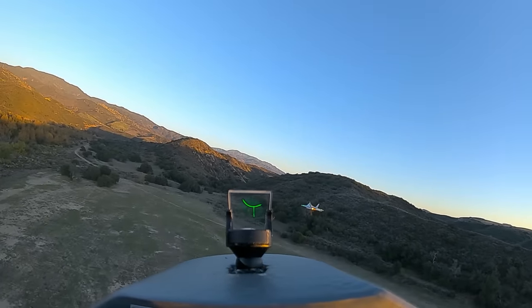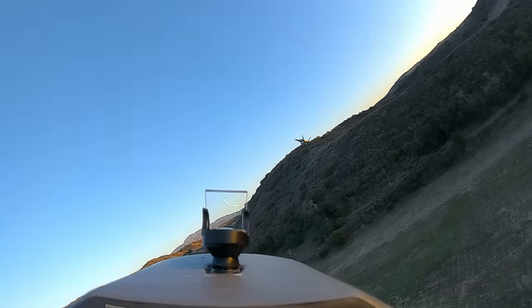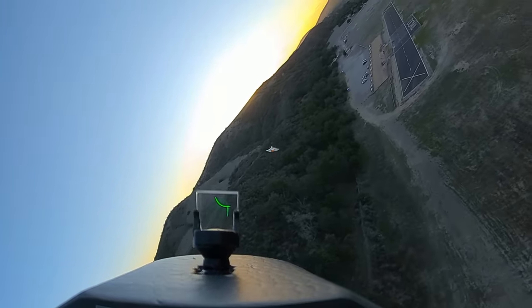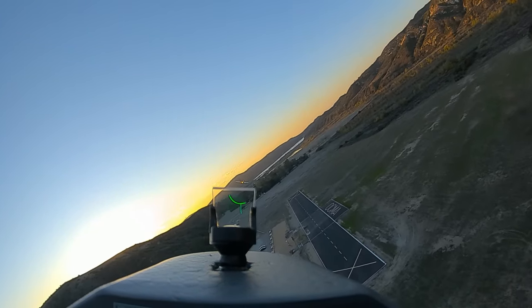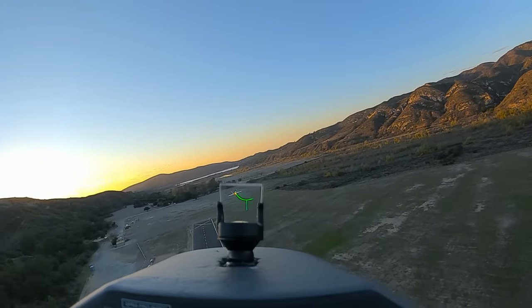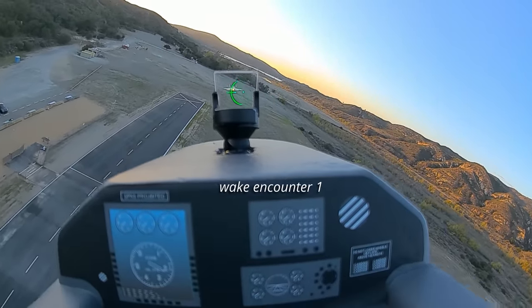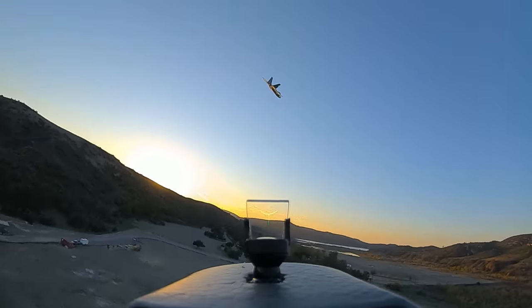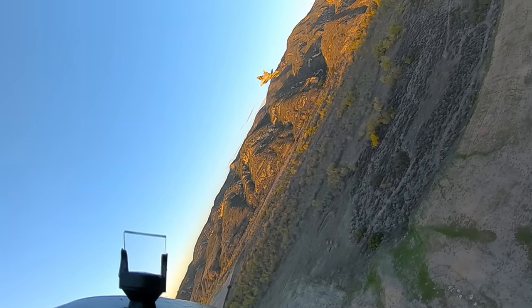Zoom in. Wow, the afterburner looks so good in this. I can't tell you all — let me get it. I can see you. Wow, I was in your wake. I got rolled.